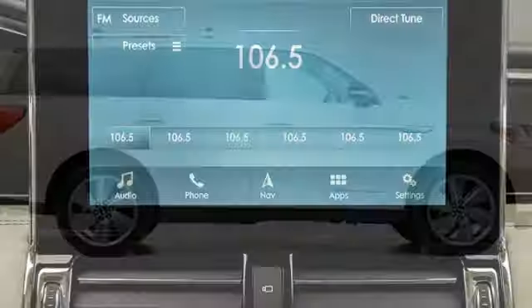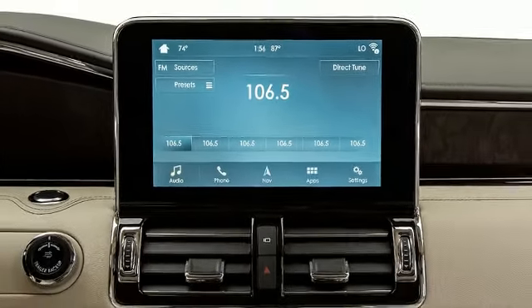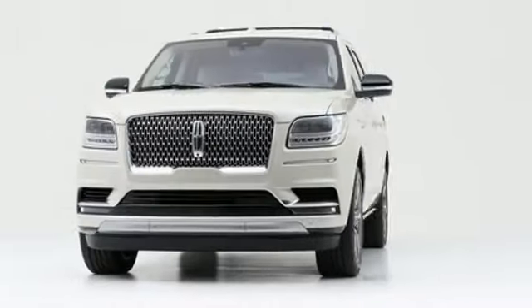Load your family into the 2018 Lincoln Navigator, a safe vehicle to haul your most precious cargo.